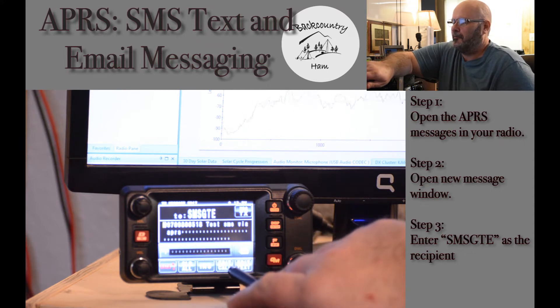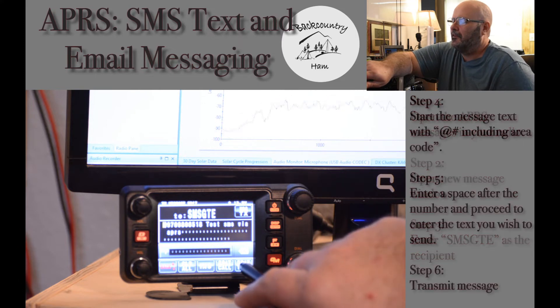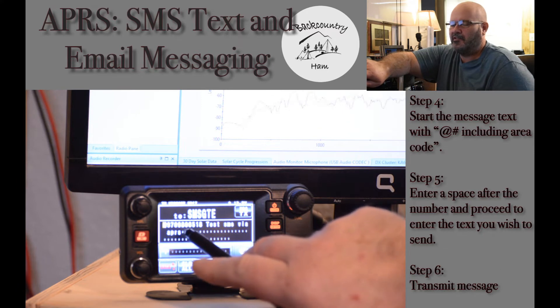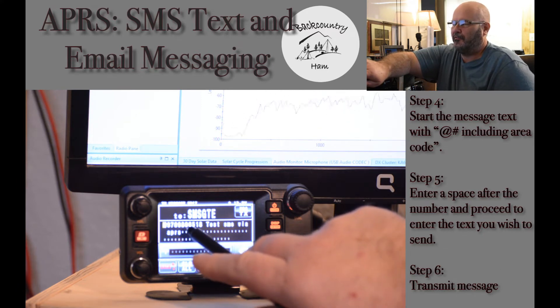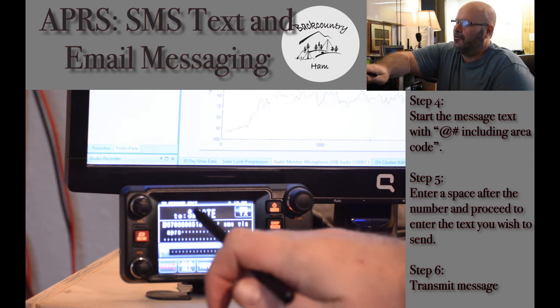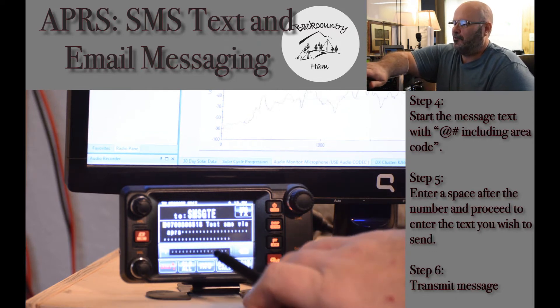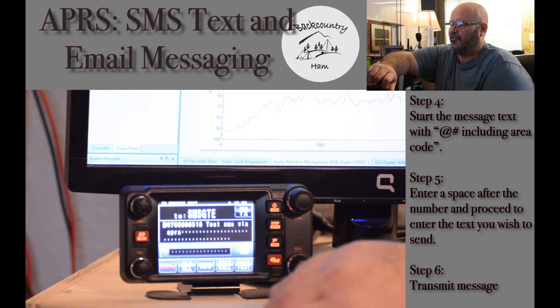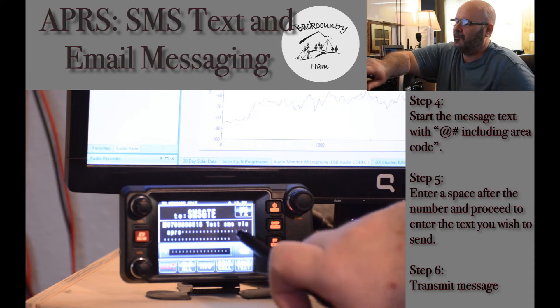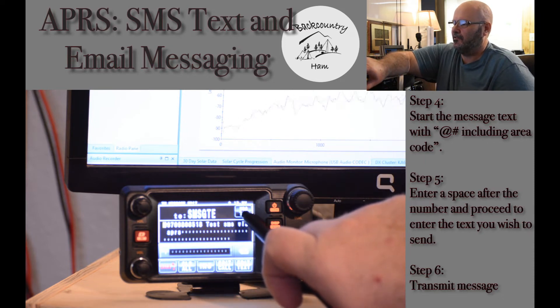To begin your message text, press edit text and enter. Always begin with the cell phone number or SMS enabled device's phone number that you want to send the message to. Begin that with the ampersand — so it would be at-sign followed by the number you are sending to. Space, followed by the text that you want to send. In this case, I'll be sending a test SMS via APRS. Once you enter the text, press message TX to transmit.